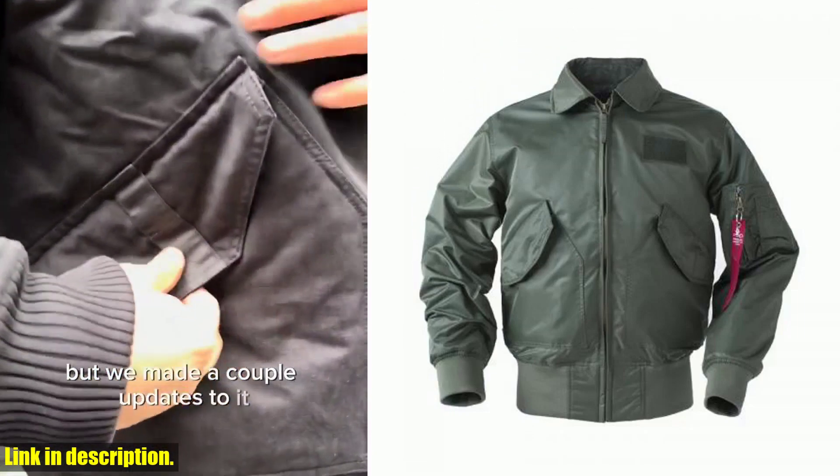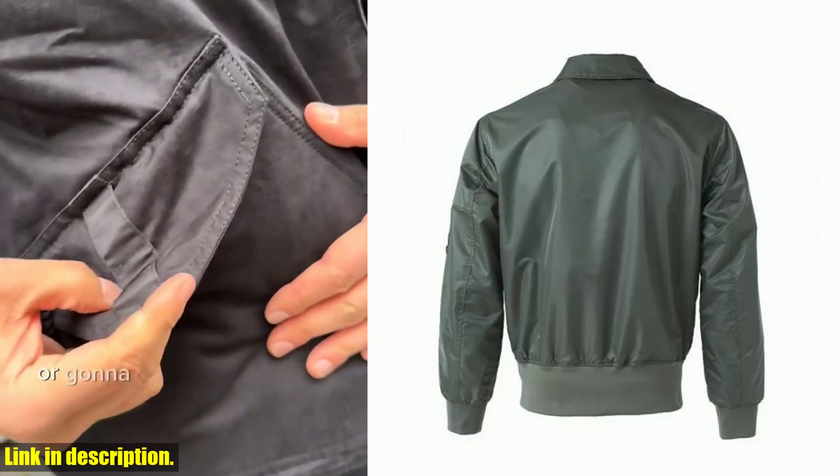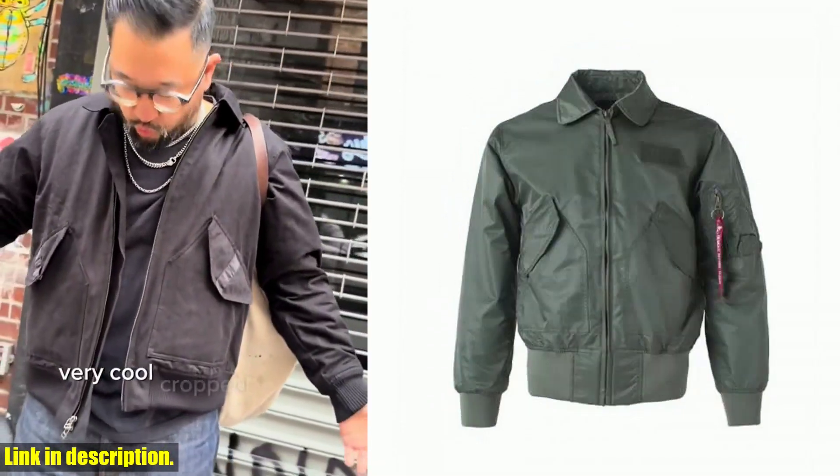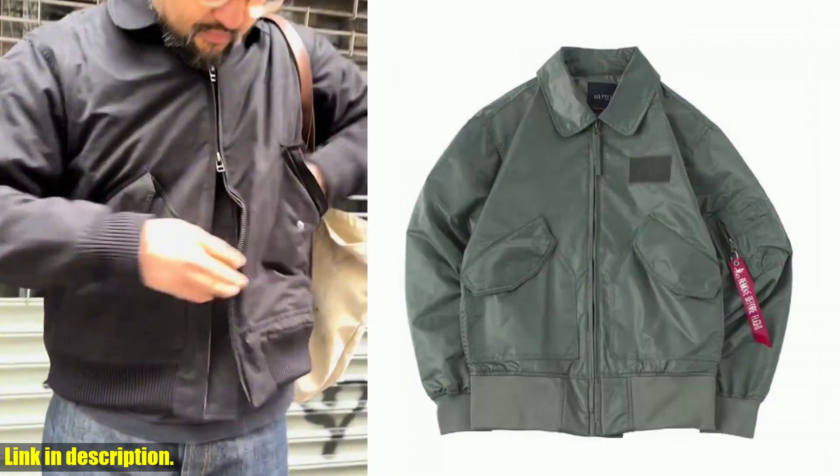This jacket is designed with precision and attention to detail, making it the perfect choice for any outdoor enthusiast. Whether you're a Top Gun pilot or just someone who appreciates quality, this jacket has got you covered.